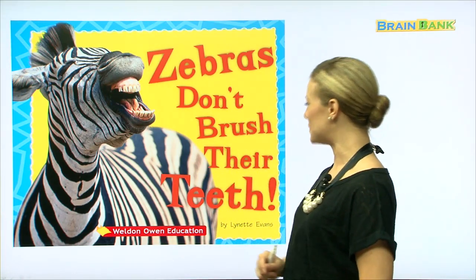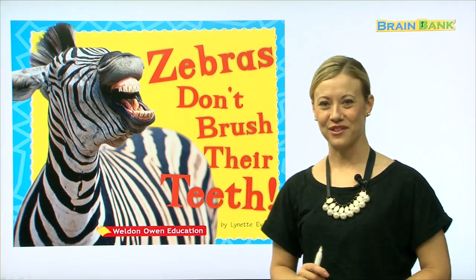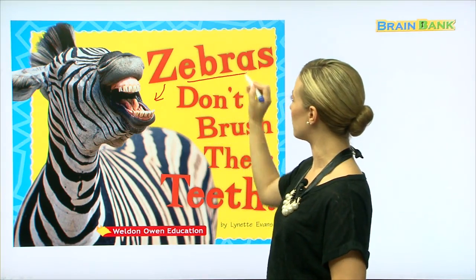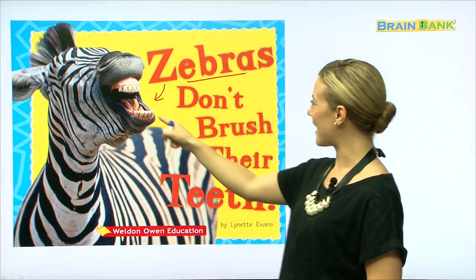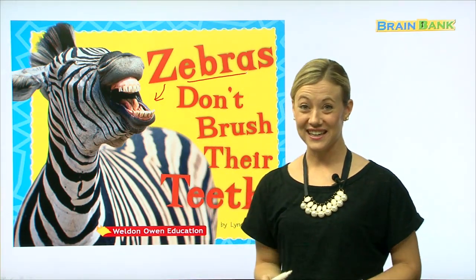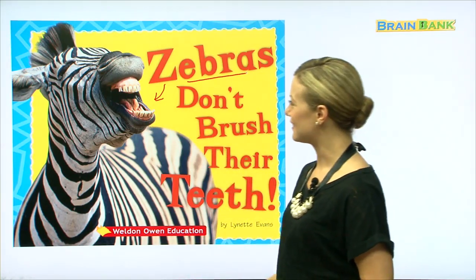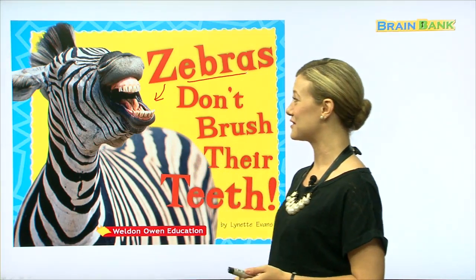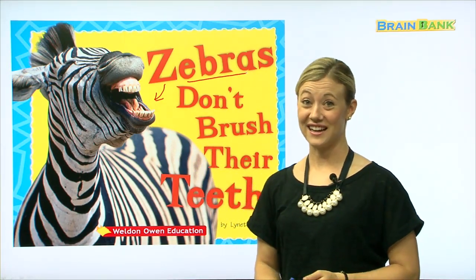Zebras don't brush their teeth — that's an unusual name for a story, don't you think? Here is a picture of a zebra. Look at that mouth, look at those teeth. Do you brush your teeth? I do, too. But it looks like this title is correct — it looks like zebras don't brush their teeth. Let's keep reading to find out more.